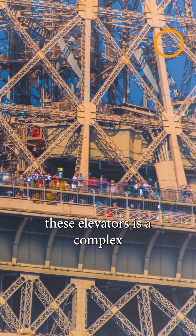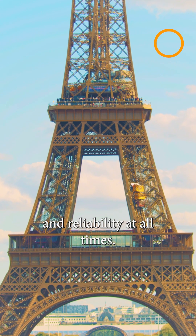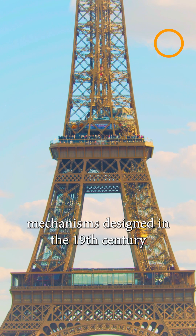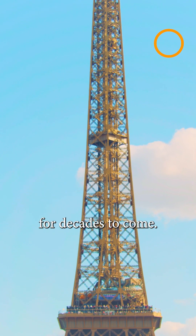As a result, maintaining these elevators is a complex and ongoing task, ensuring their safety and reliability at all times. Interestingly, some of the original elevator mechanisms designed in the 19th century were so innovative that they influenced engineering solutions for decades to come.